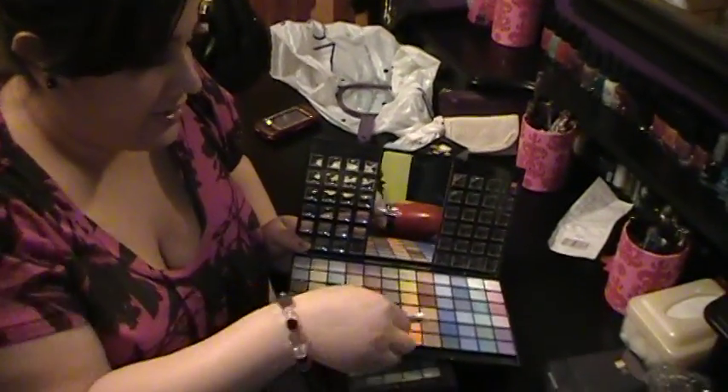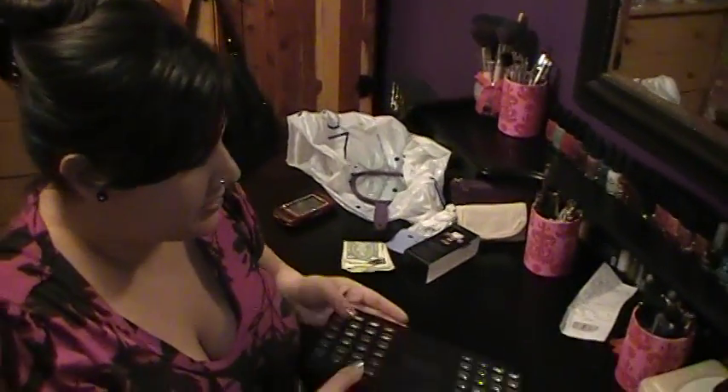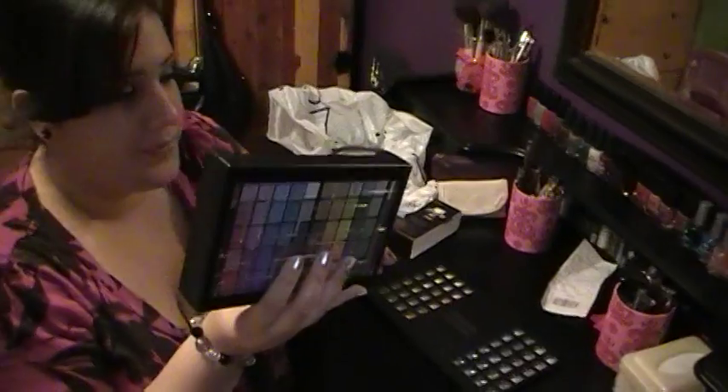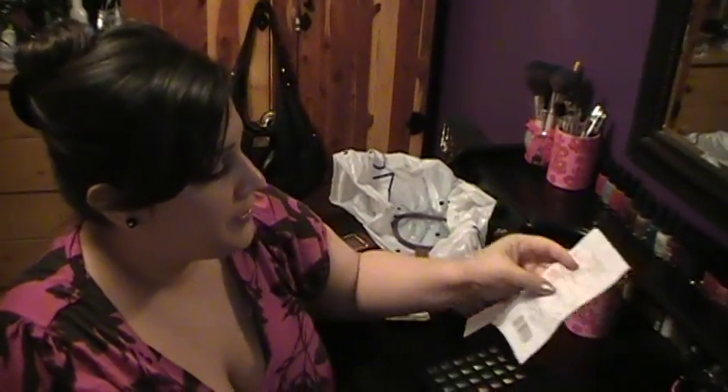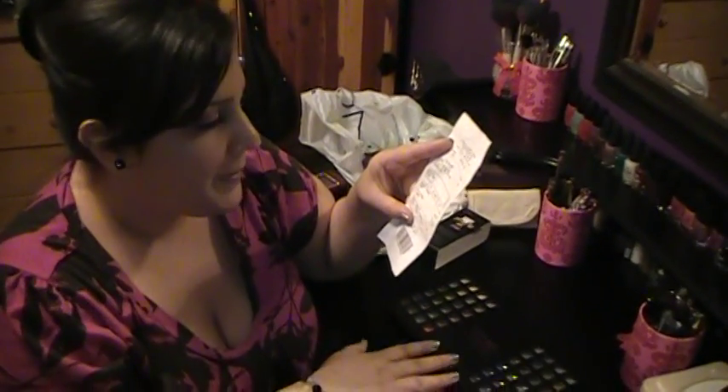And then the second thing that I chose to get 50% off was this. This is regularly $15 and because it's 50% off, I got it for $7.50, which for these two things with my tax — I live in New York so sales tax is higher — it came to $29.94.